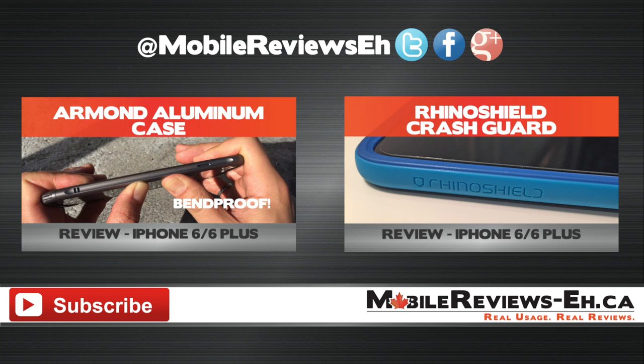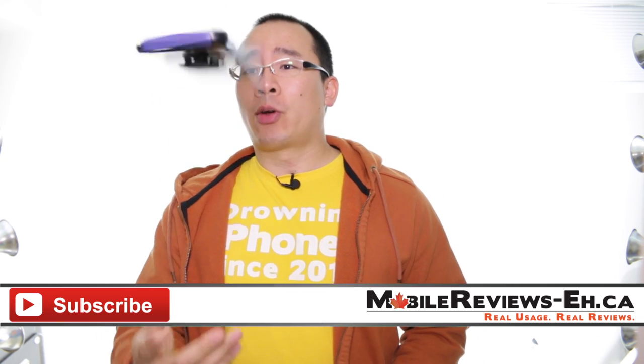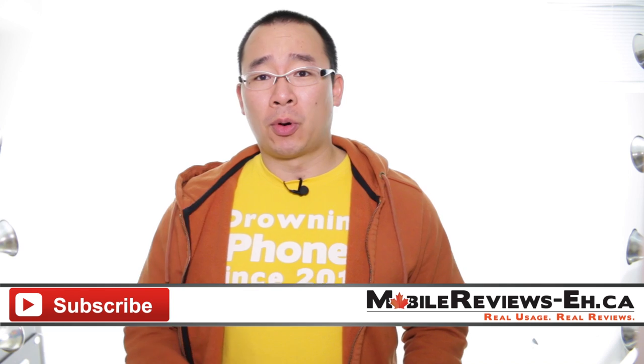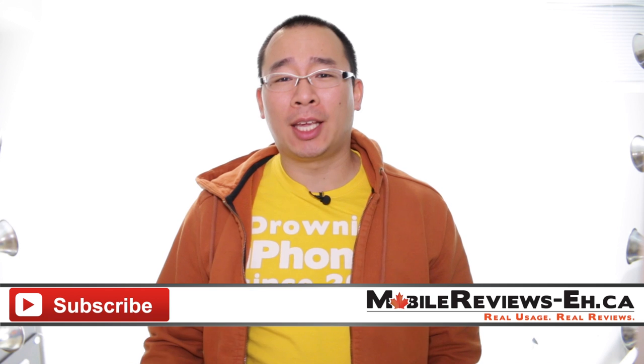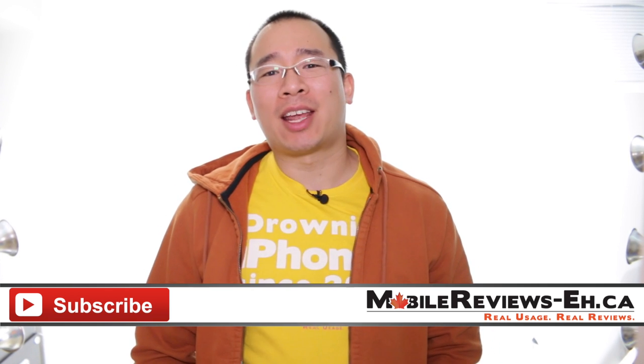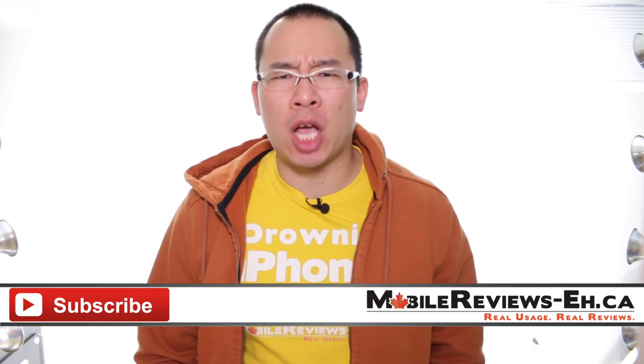It's Aaron from MobileReviews.ca and today we are going to do the review of the Pelican Pro Gear Voyager... Take number three, because my batteries died and I spent an entire minute in silence after the protection segment — it was awesome.